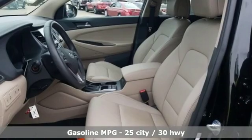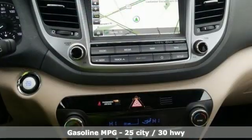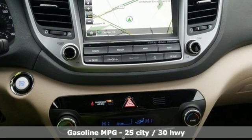A great vehicle is comprised of great features like these: streaming audio, power heated mirrors, front heated leather bucket seats, auto dimming rear view mirror, and doors and push button start proximity key.